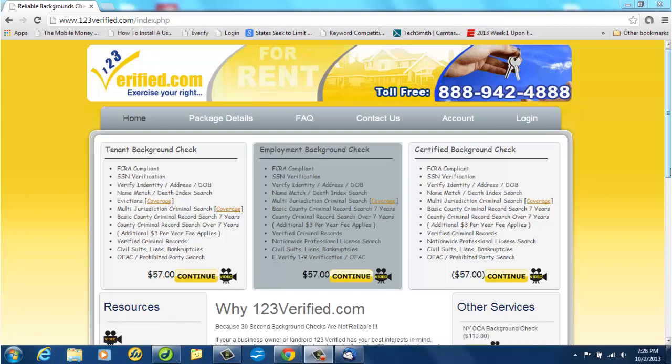Thank you for following us on Twitter. To get your 20% discount off all lifetime searches, use the code that we direct messaged you when you signed up.